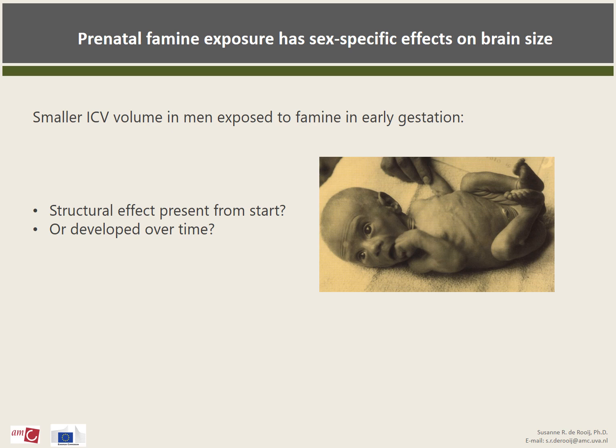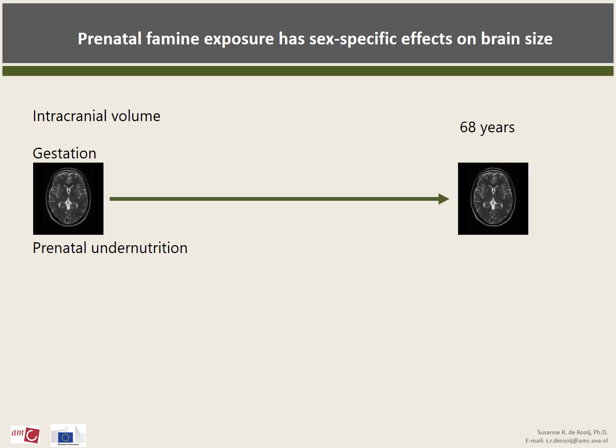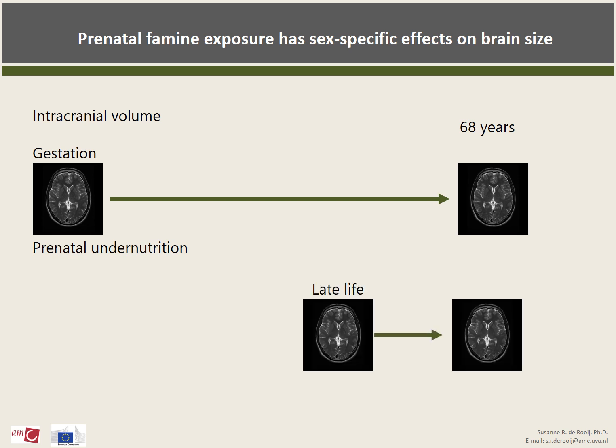Our data suggested that prenatal famine exposure had an overall diminishing effect on brain size. The question, of course, is whether these volume differences have been there from birth or have developed over time. Intracranial volume is mostly dependent on brain growth and is far too large to stay the same over time. This would suggest that the smaller ICV we found may have been the consequence of an early interruption of brain development. However, the effect could also be due or partly due to atrophy, as some evidence suggests that ICV is not so stable over time and does decrease with age. Of course, the effect could also be due to a combination of the two.